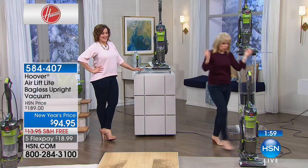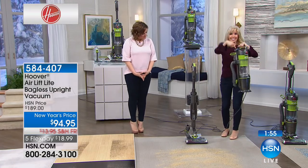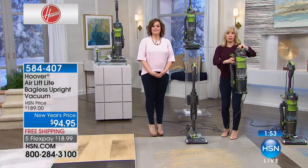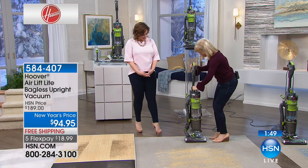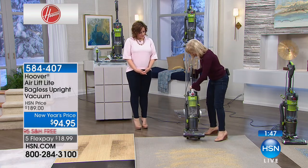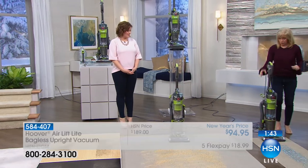I want to show this again — when you take the lift-off, pop it off, this is the same power. When you're dusting or using your tools, that's the same amount of power. It clicks into place. Powerful enough to get glitter out of a Berber runner and not spit it all over the place.